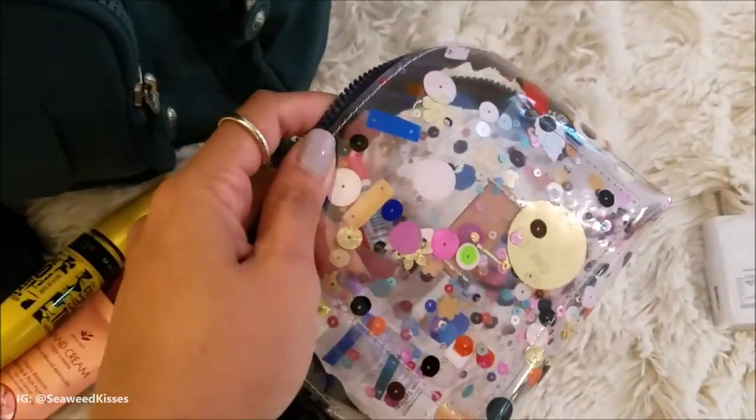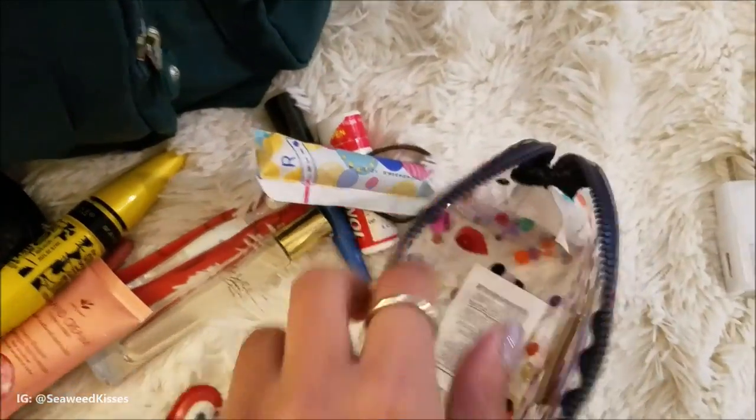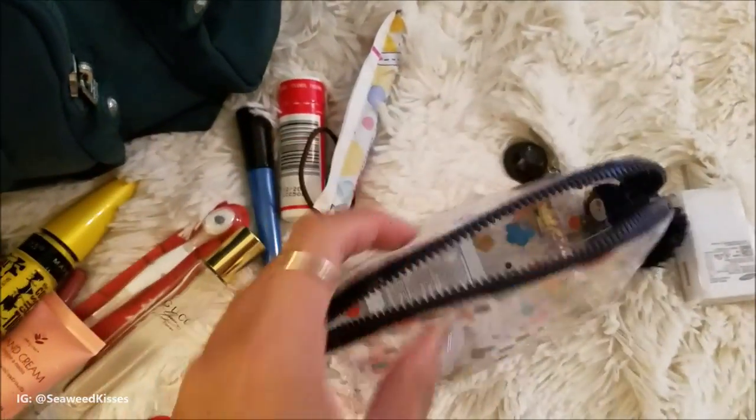I actually got this cute confetti pouch from J.Crew — or Banana Republic, let me see — yeah, J.Crew. I really, really like this.